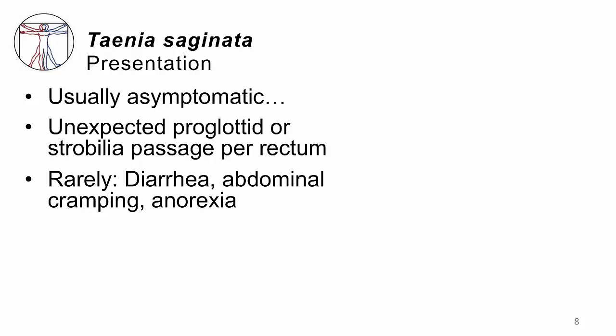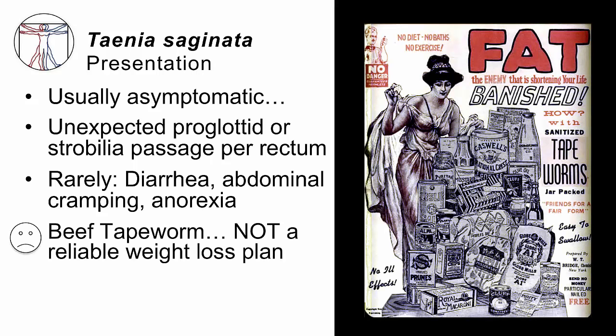How does it present? Most people with Taenia saginata have no symptoms whatsoever, but sometimes people will pass a proglottid, or just a whole long strobila, per rectum, which will get the attention of that individual. Sometimes patients will have diarrhea, belly cramping, or anorexia — a general sense of unwellness. Unfortunately, in spite of what you've heard, this is not a reliable weight loss plan. Although proglottids were sold back in the day to help people lose weight, they don't compete with you for what you're eating — they don't even have a mouth. What they do is just absorb a little bit of the micronutrients from your GI tract.